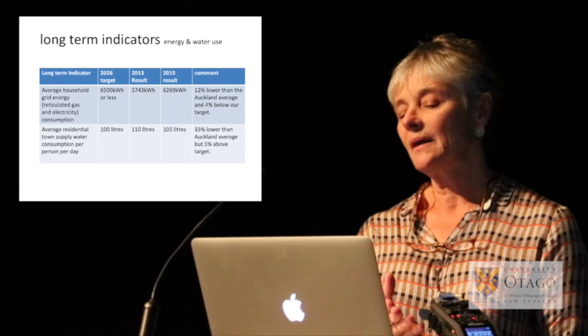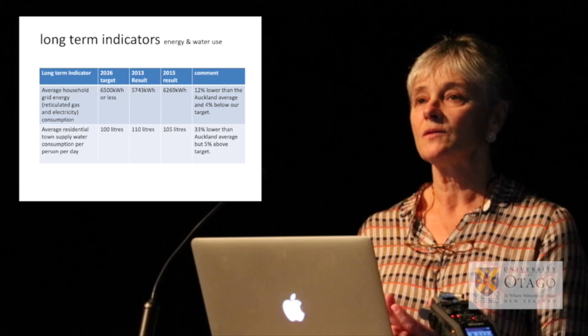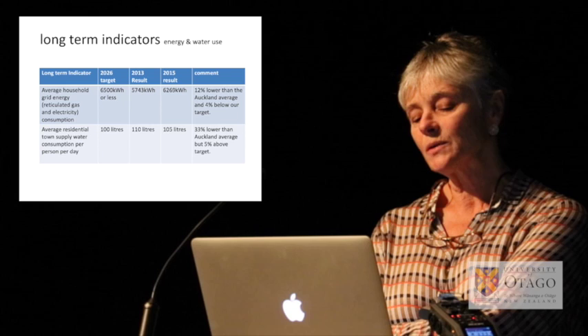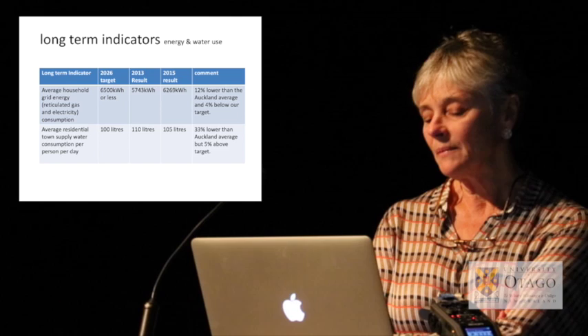The energy efficiency measures tend to be more passive solar and double glazing — not many of the houses have photovoltaics. In terms of water usage, average residential town supply water consumption per person per day hasn't quite met the target, but is 33% lower than Auckland's average, just 5% above the target.